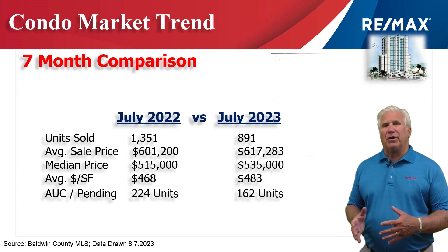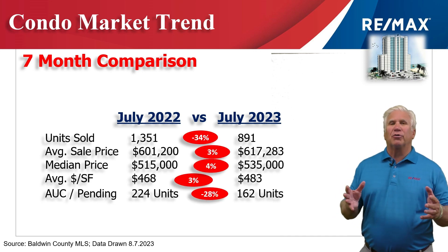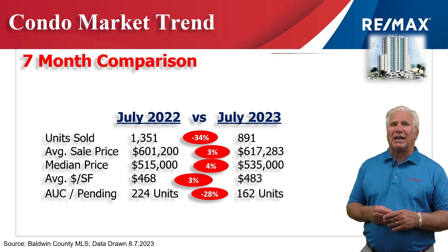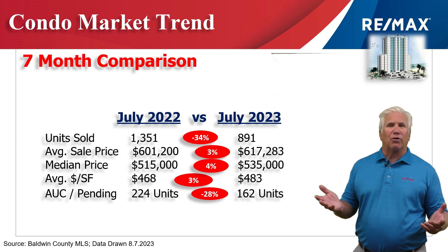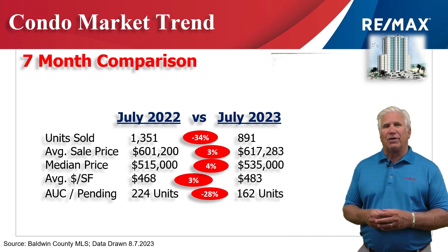Let's look at the first seven months of 2023 versus the same time period last year. Total number of sales was down about a third to 891 versus 1,350 last year. The average sales price however grew three percent to $617,000. The median price — meaning halfway above and halfway below — grew four percent to $535,000.